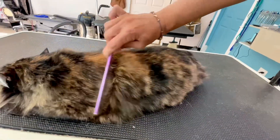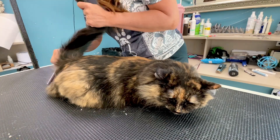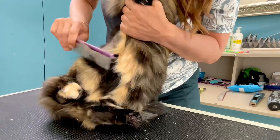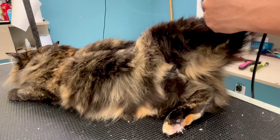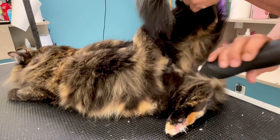I'm using my large metal comb to remove any tangles or knots in her coat. Then using my number 10 wide blade to shave out a small sanitary, and Wednesday is ready for her bath.